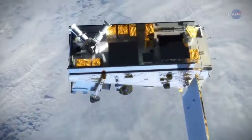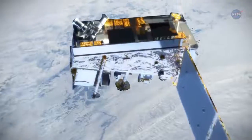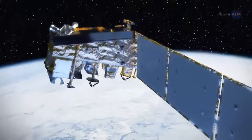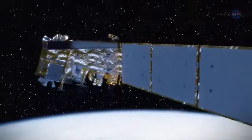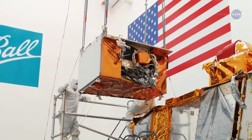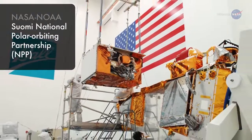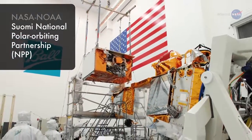A new NASA-funded tool is taking some of the wild out of wildfires by making it possible for U.S. fire managers to better spot and track fires. The new tool uses high-resolution data from a special sensor on the SUOMI National Polar Orbiting Partnership satellite.